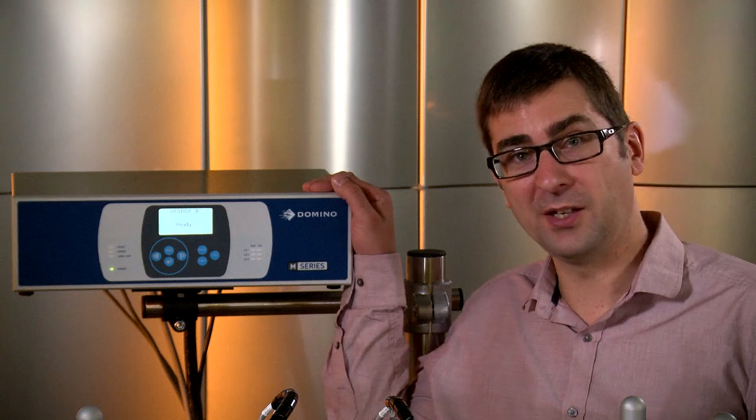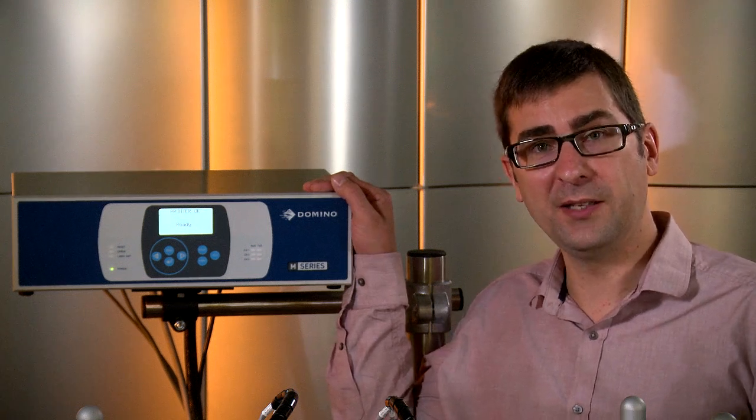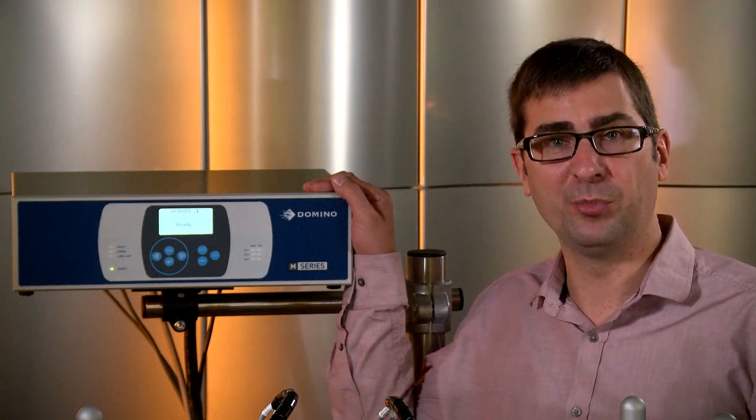An important challenge in stylization is to keep the line efficiency. This is why Optel Vision integrates Domino into its packaging line. They are really reliable, easily adapted to any packaging line, and have an excellent print quality.